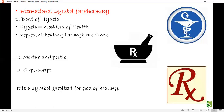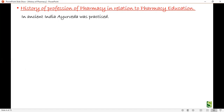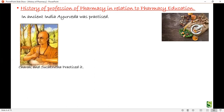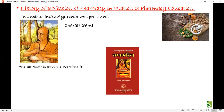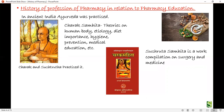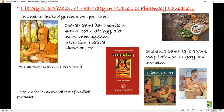Rx means 'recipe' — meaning 'thou or you take.' Now let's look at the history of pharmacy in relation to pharmacy education. In ancient India, Ayurveda was practiced by Charak and Sushruta. The Charak Samhita is a compilation of theories on the human body, etiology, diet and its importance, hygiene, prevention, and medical education. The Sushruta Samhita is a combination of surgery and medications. These are the foundational texts of the medical profession.